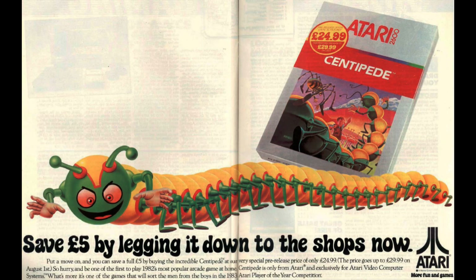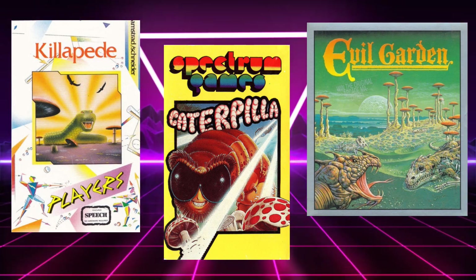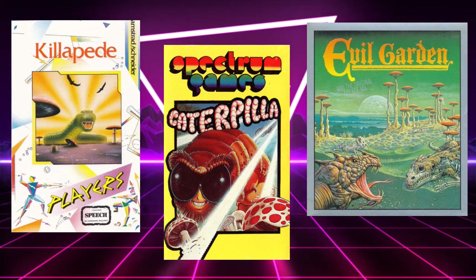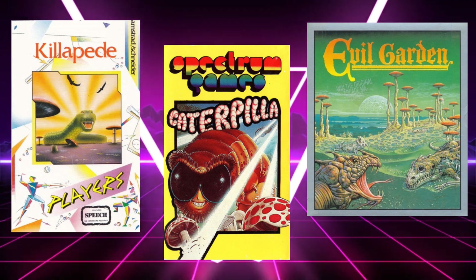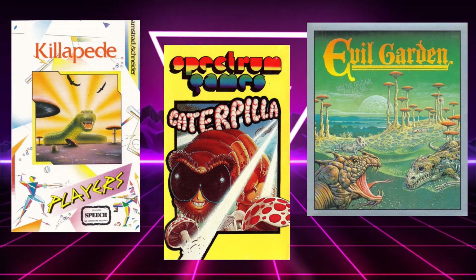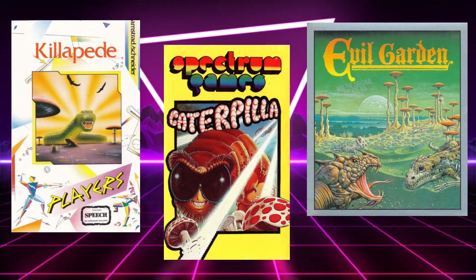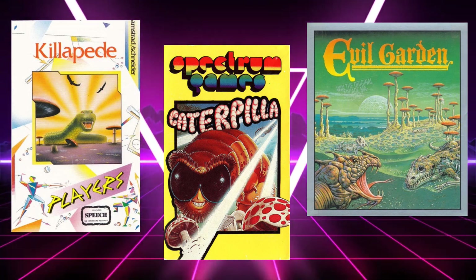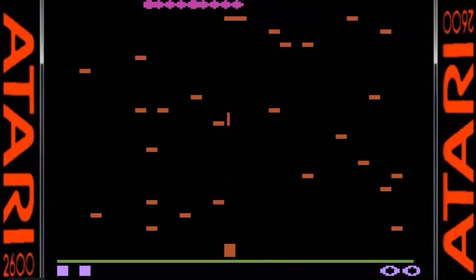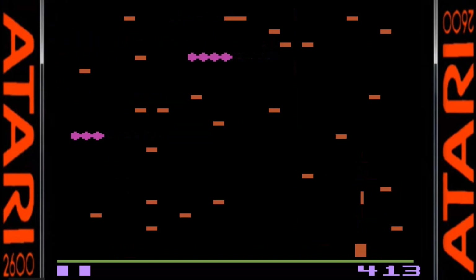There were a number of official conversions available, and I'm going to try to cover them all so hopefully none have slipped through the cracks. What I won't be covering are the various clones, as there were a ton of these for the home computers. This was actually one of the most cloned games right next to Pac-Man, due to the popularity of the original and the primitive hardware it was running on, making it easy to get up and running on 8-bit computers at the time. The first one we're talking about is the Atari 2600 version.